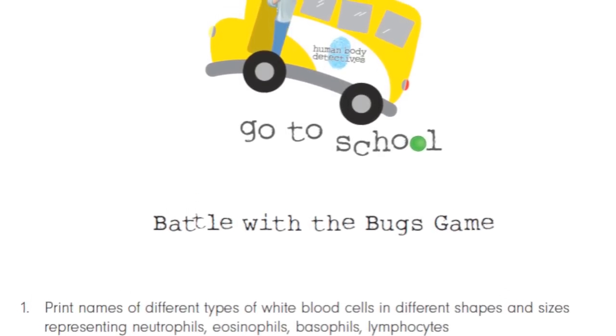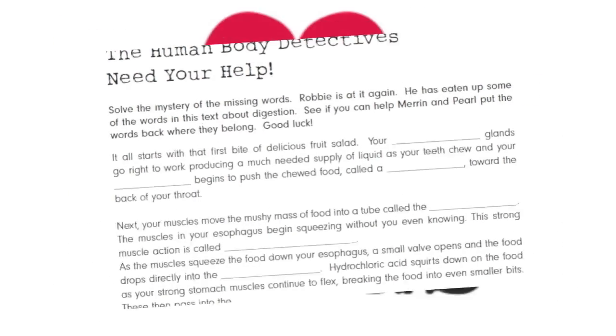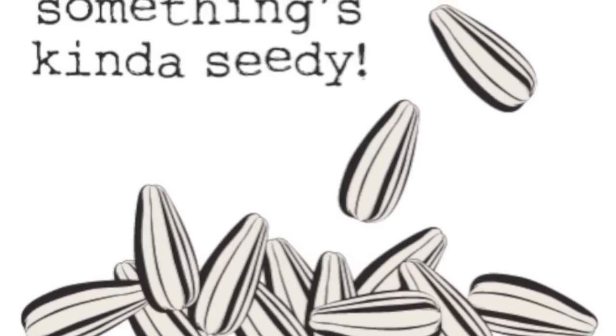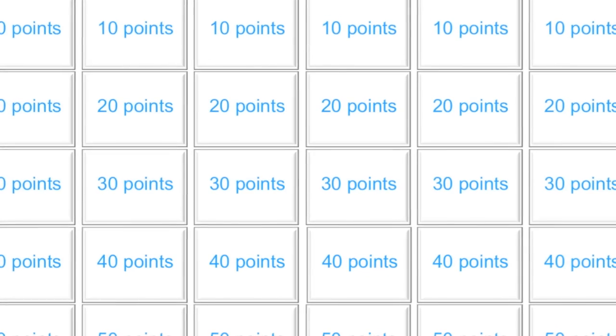I've also included a number of stickers that the kids can use to create their HPD folders that will keep everything put together. And to end the whole curriculum, I have a Jeopardy assessment review game that you can do with your students that's very simple and completely turnkey.